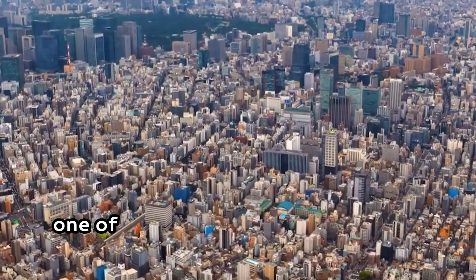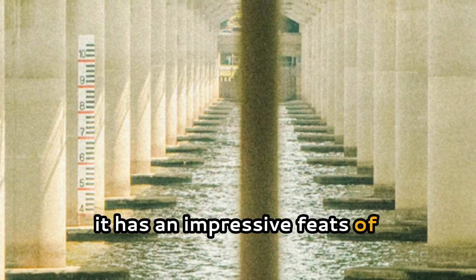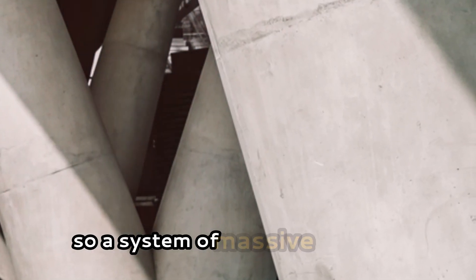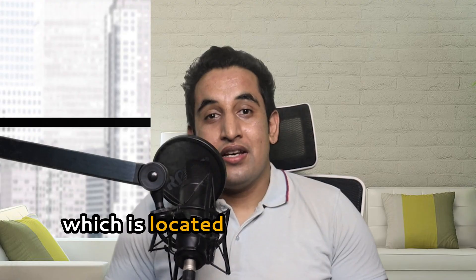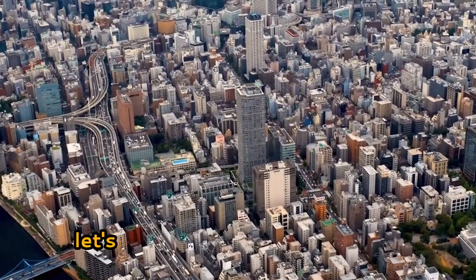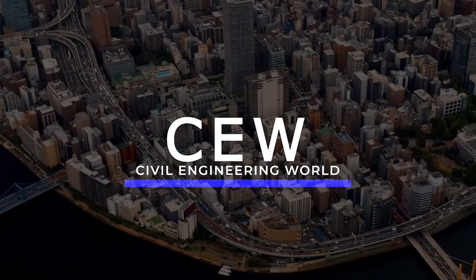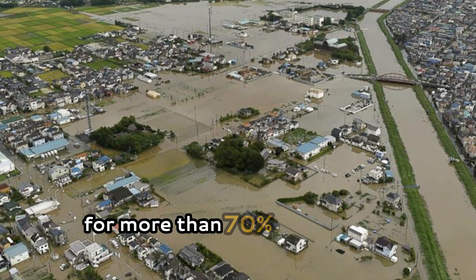This is Tokyo, one of the largest megacities in the world, with impressive feats of engineering. There is a system of massive structures located 72 feet below the city with a very special purpose — to save Tokyo. Tokyo had a serious problem: flooding accounts for more than 70% of the total number of natural and climate-related disasters in Japan.